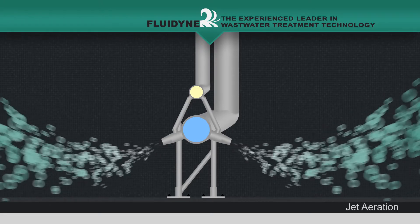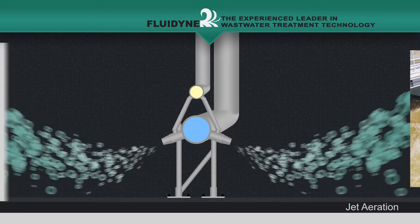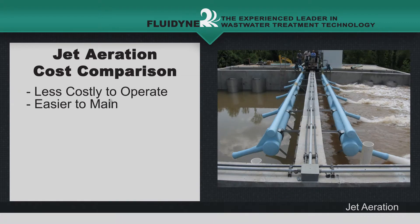Each jet mixing application is custom-designed to meet the specific mixing needs. From a life cycle and operational cost perspective, jet systems are simpler, less costly, and far easier to maintain than other aeration and mixing methods.